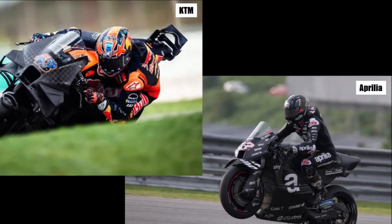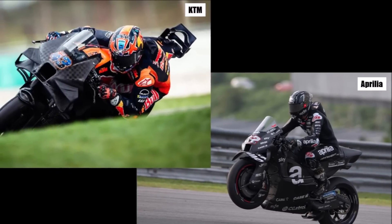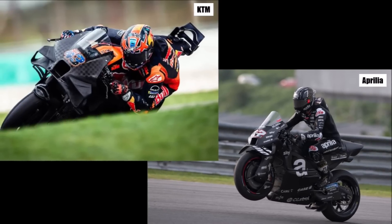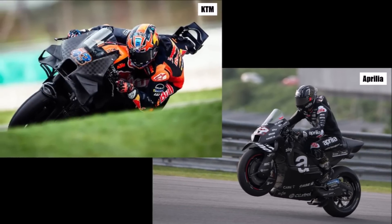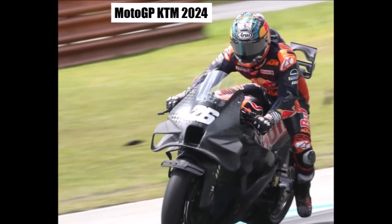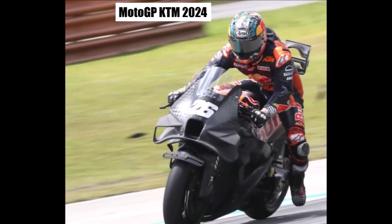The two bikes to challenge Ducati are KTM and Aprilia. It's interesting to see that KTM focuses on wings and Aprilia on diffusers. KTM now cooperates with people from the Red Bull F1 aero department, and we can see the result on the bike quite clearly.